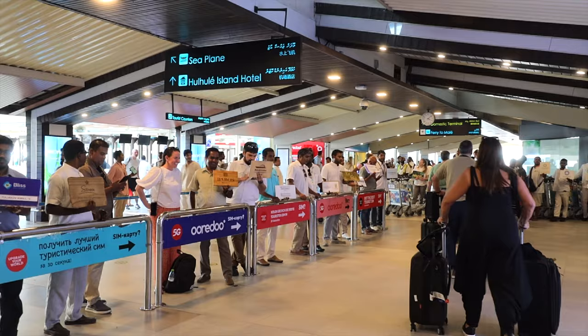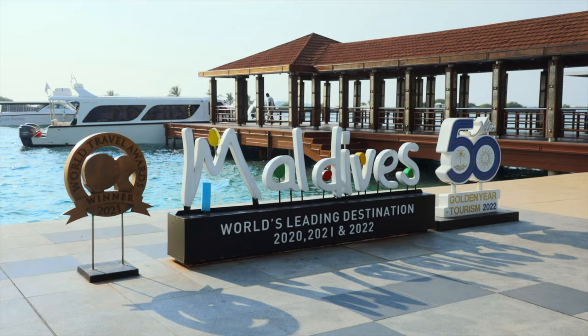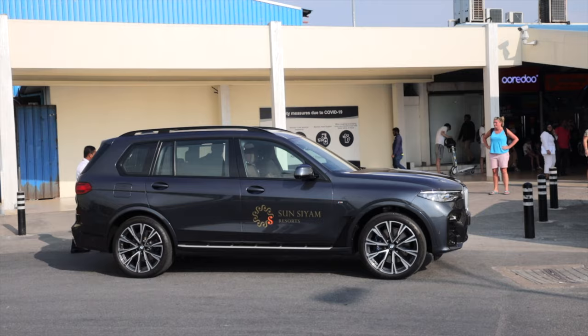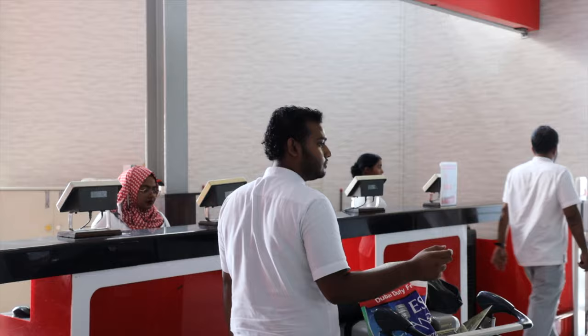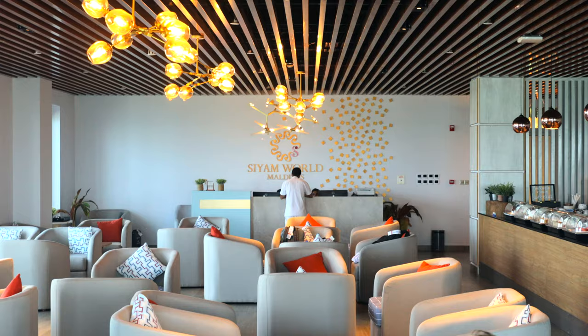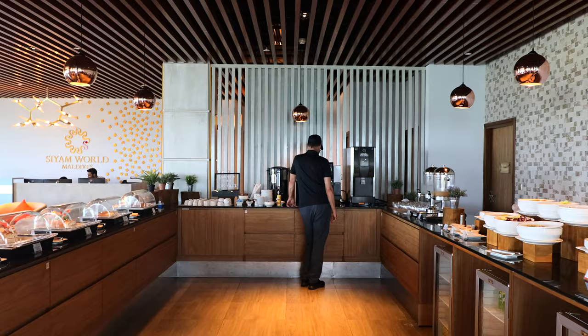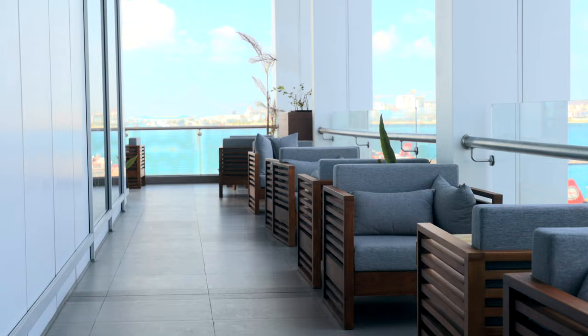You will find your Sun Siam Irovili representative waiting for you when you arrive at the airport in Male, as soon as you step outside the arrival gates. Your representative will handle your luggage for you and check you in for your seaplane flight, then guide you to a lounge where you can relax, eat and drink while you wait for your seaplane.